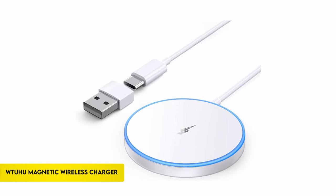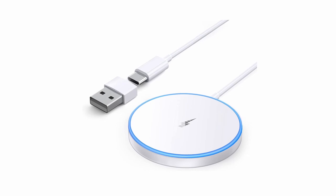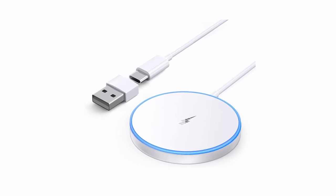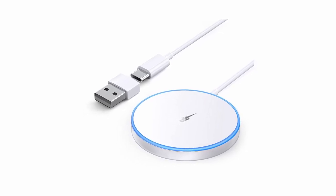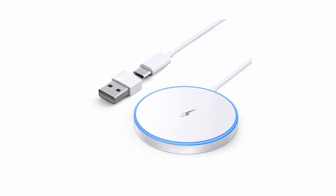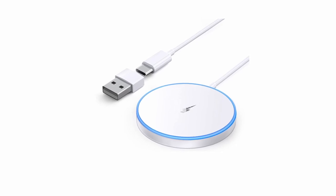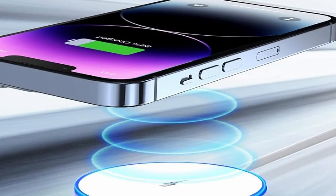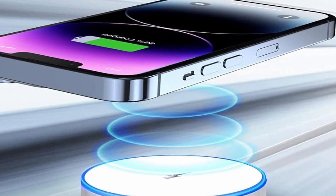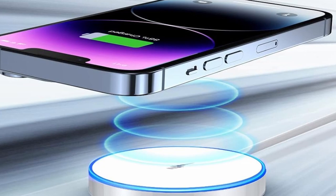On number 1: Tuhu Magnetic Wireless Charger. Presenting the Magnetic Wireless Charger, an effective and adaptable fix for iPhone owners. With 5W, 7.5W, 10W, and 15W rapid charging capacity, this MagSafe charger is compatible with the iPhone 12-to-15 series as well as the AirPods Pro 3. By ensuring a secure hold using magnetic alignment, you may pick up your phone without breaking the connection.